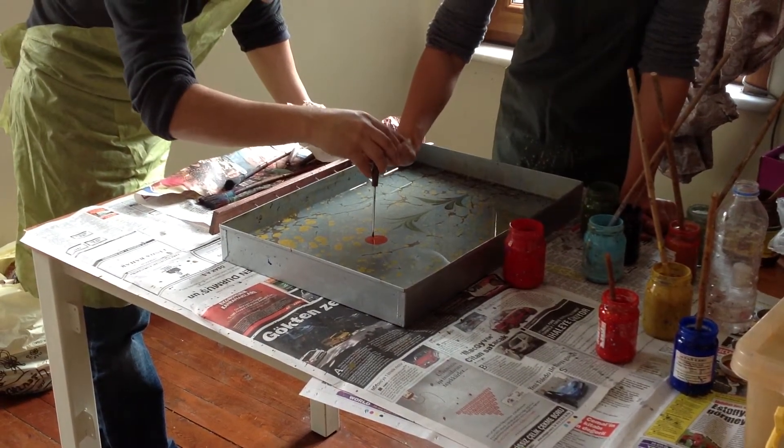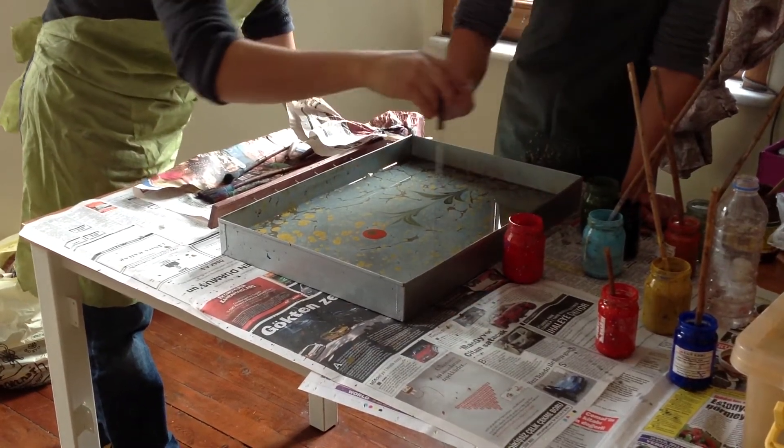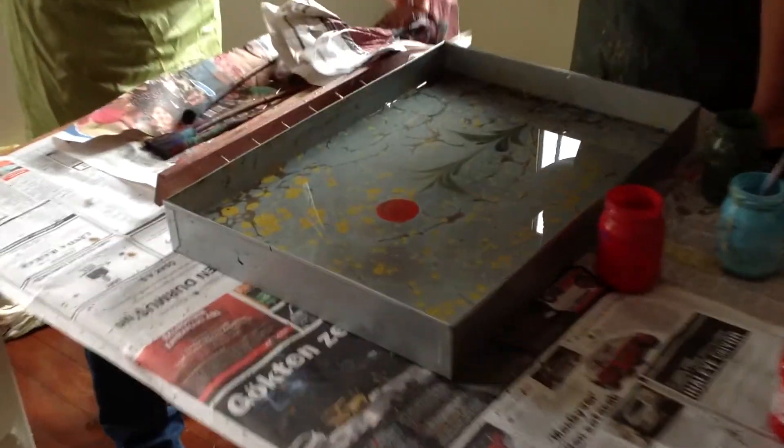Not middle, right. And again, right. Like a yellow. Yeah, yeah.